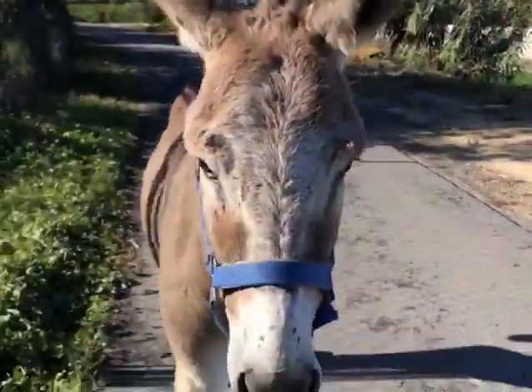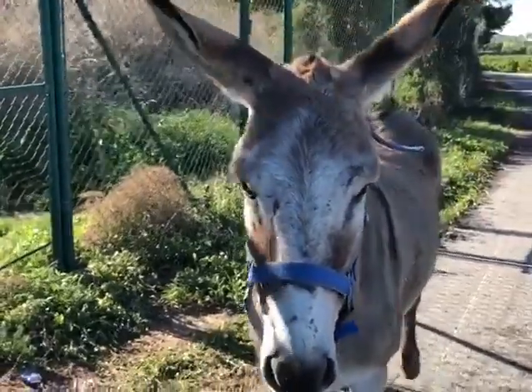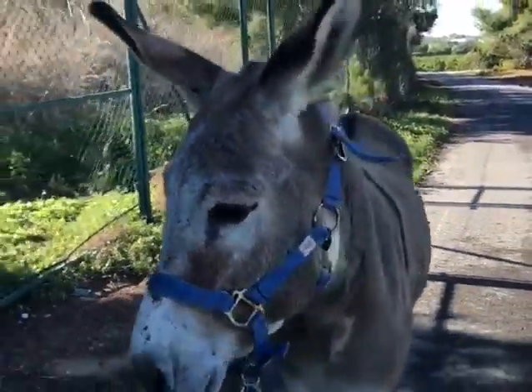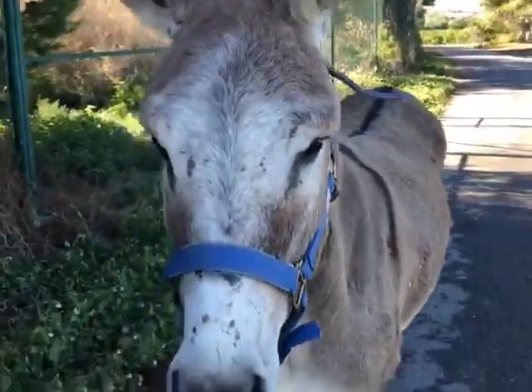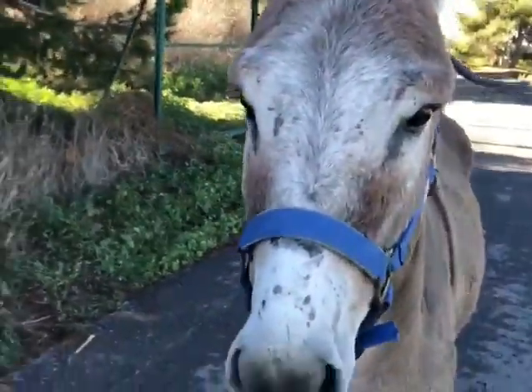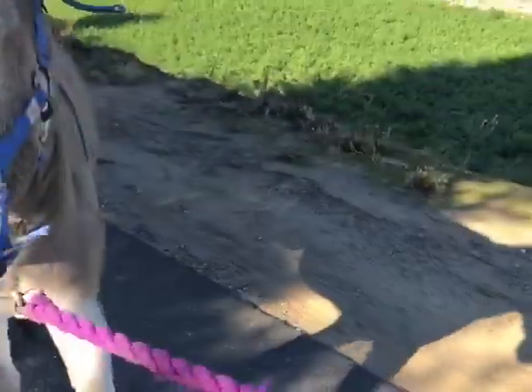Here we have our latest rescue having his daily walk. This is one absolutely lovely donkey. He had his castration a week ago, so he has to have a daily walk to ensure that all the fluids and everything are coming out of his body.